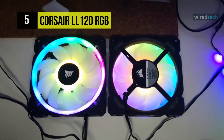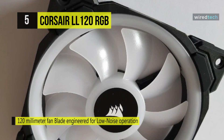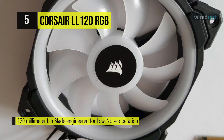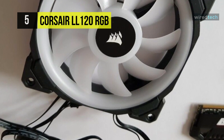The included Corsair Lighting Node Pro enables stunning dynamic lighting effects with other Corsair Link-supported devices. You can also set the fan to not spin when temperatures are low, allowing for near-silent computing.